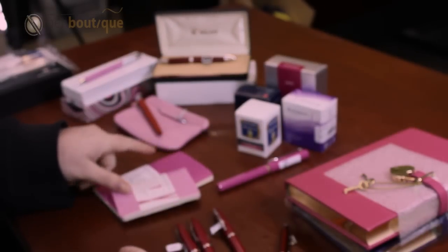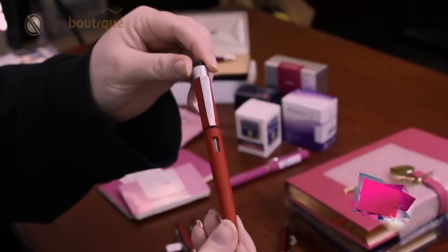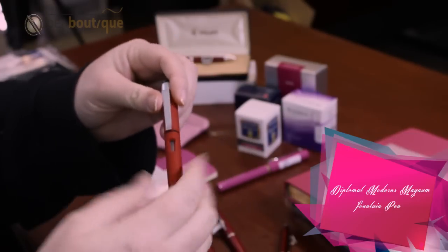We have some other colors as well. And then we have the Diplomat Soft Magnum, very light pen, very fountain pen, cartridge or converter.